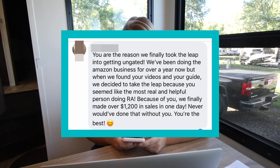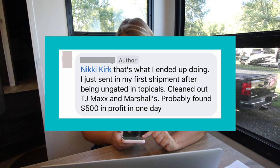I just want to share some of the stories from people who have recently gotten ungated and the profits they're seeing, because you can actually make the money back from the expense of getting ungated right away in one shopping trip. One member says: 'We've been doing the Amazon business for over a year, but when we found your videos and your guides we finally made over twelve hundred dollars in sales in one day.' Another just sent in their first shipment after being ungated, found topicals at Marshalls, and found five hundred dollars of profit in one day.